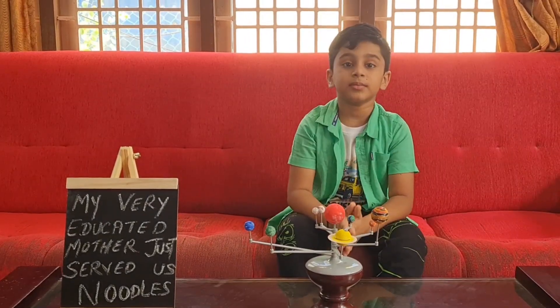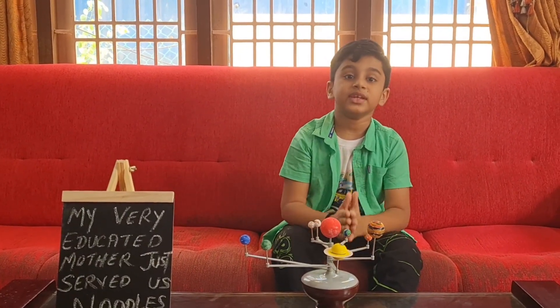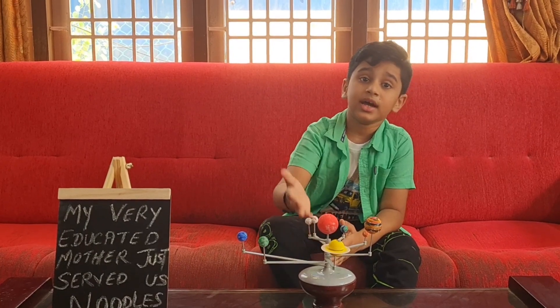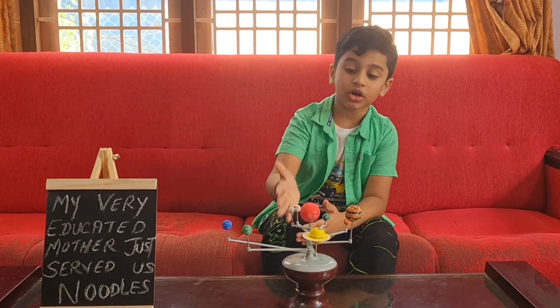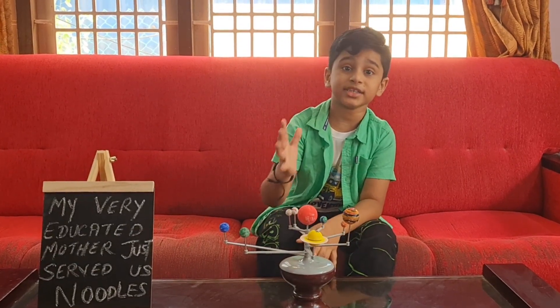Now let's learn about the second planet in the solar system: Venus. Venus is the hottest planet in the solar system. It has extensive lava flowing and it has 867 degrees Fahrenheit. Since it has a high amount of carbon dioxide, it can trap the heat, and that's why it is also the brightest planet in the solar system.